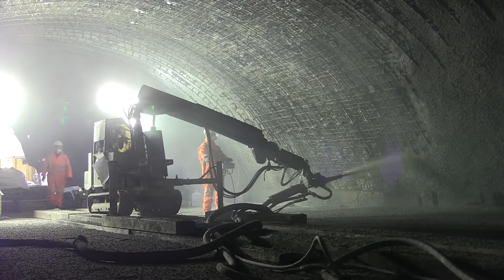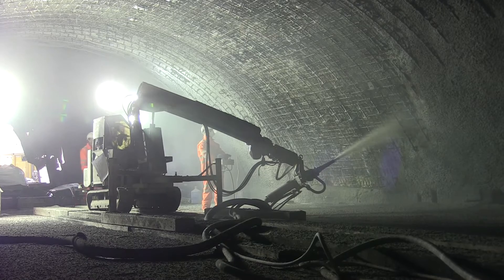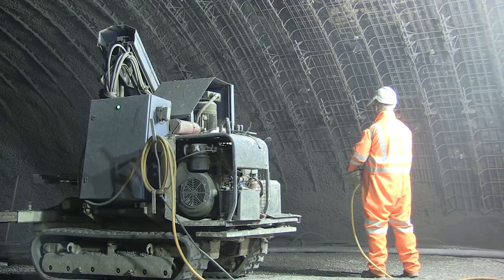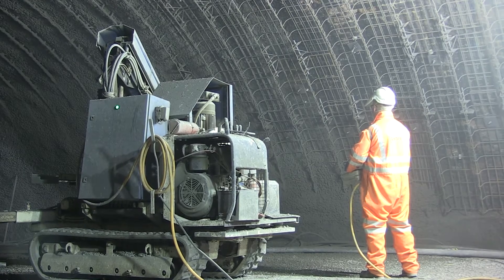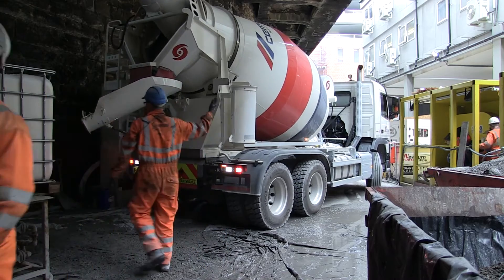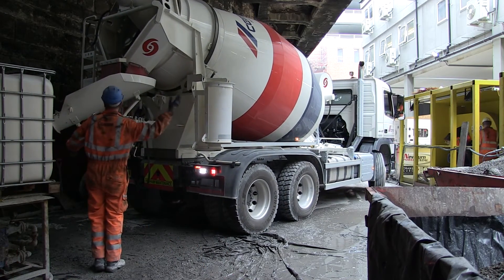The concrete mix included micro silica and a combination of various specialist admixtures supplied by CEMEX and BASF. Each load took around 20 to 30 minutes to batch due to the complicated nature of the products. CEMEX supplied the contract with around 800 cubic metres over a six-week period.